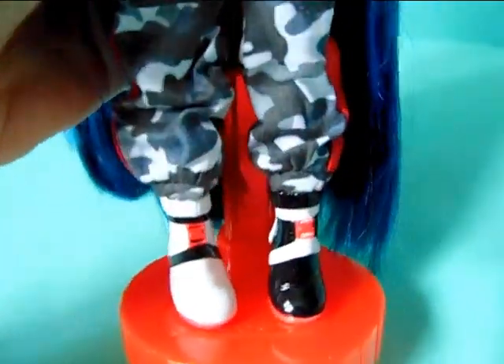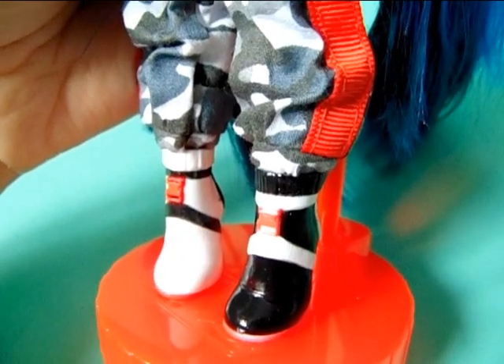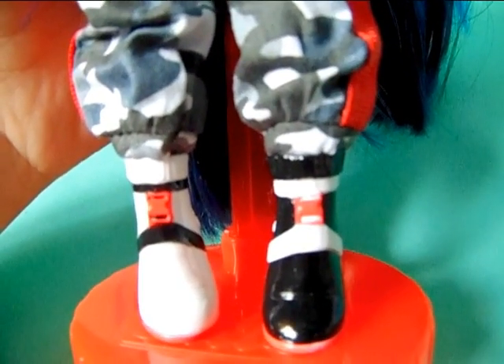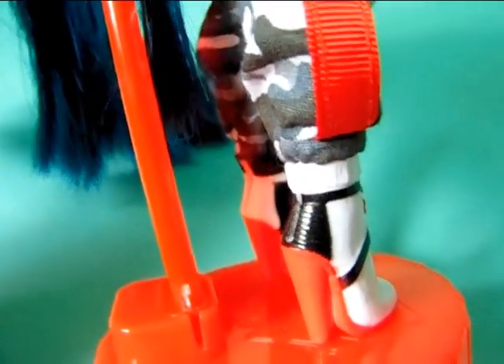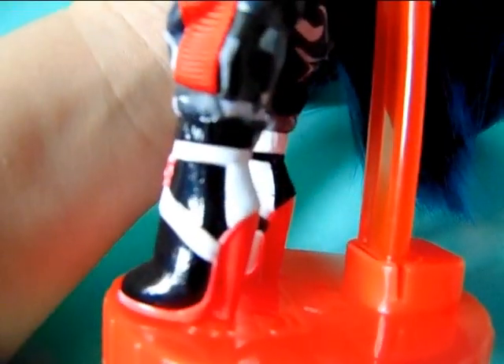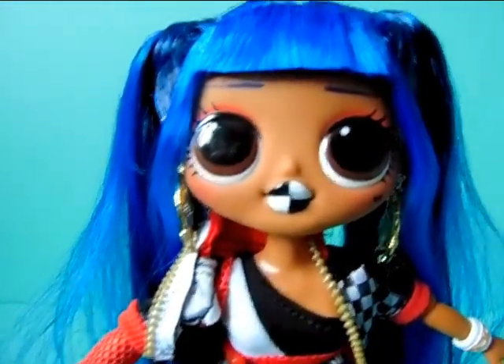Last but not least, her boots, which are mismatched. One of them is black with some white stripes and the other is white with some black stripes — interestingly the white stripe on one side is larger than the black one on the other. We have little red buckles in the front, and the sole of the shoe blends into the stand because it's red. It still looks really cool overall — she's really a pretty doll.